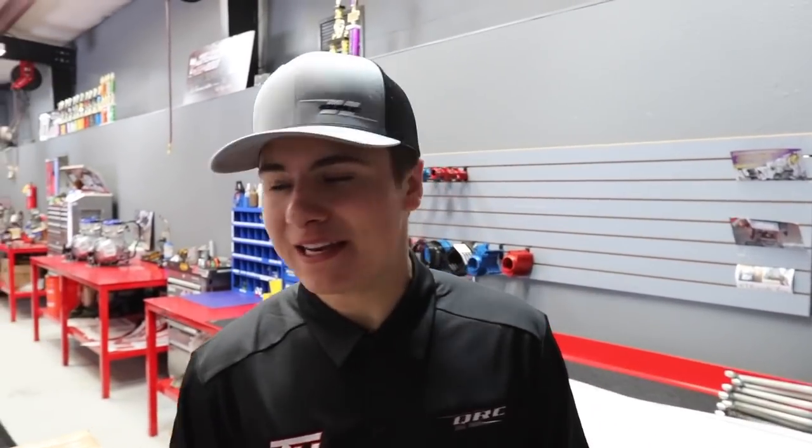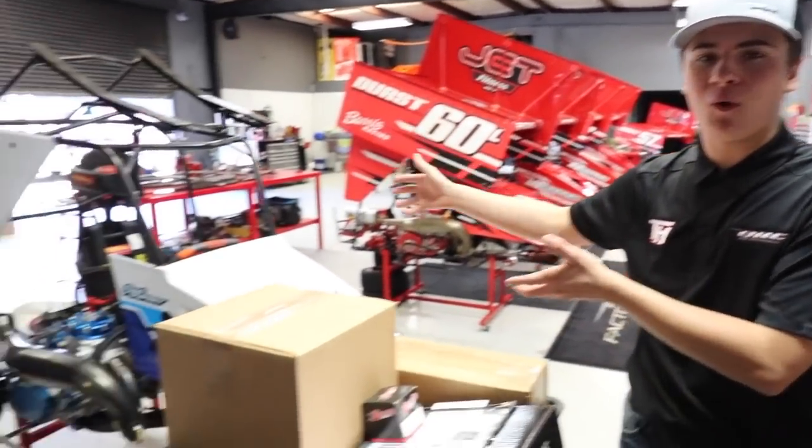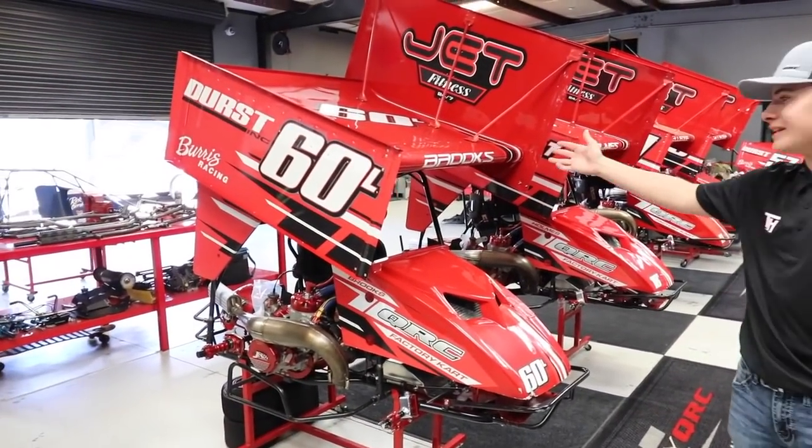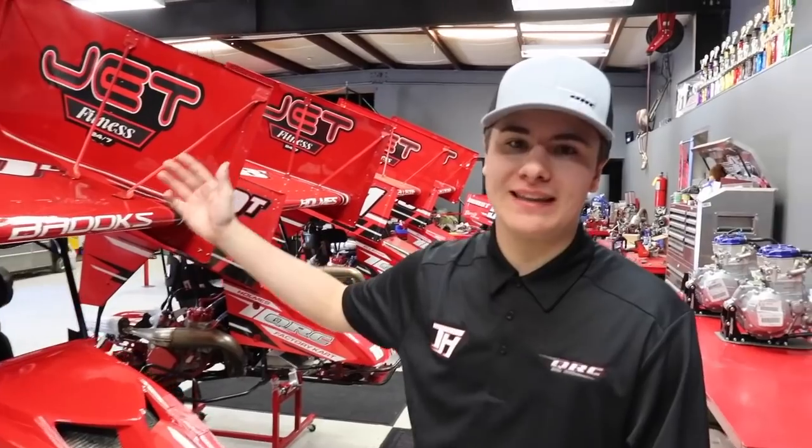Now we are moving from the parts area back into the back room, which is special because this is where all the factory QRC house carts are held. A typical spot where they assemble cars during the week is right here — we have one belonging to customer Chad Dupre who brought it in. Behind us are the factory QRC carts in beautiful red. The first one is the 2020 Red Bluff Outlaw Open Class Champion, Landon Brooks.